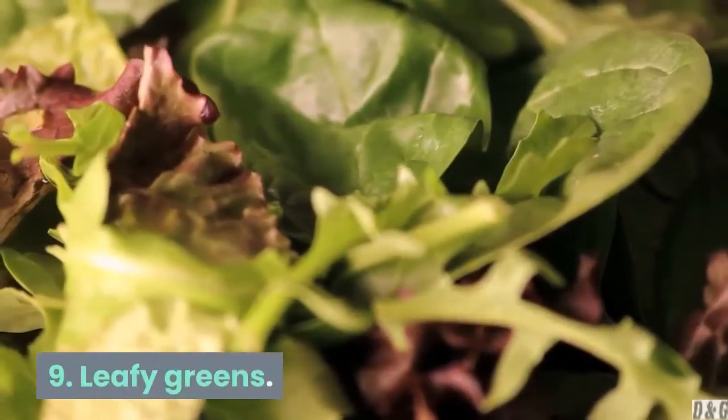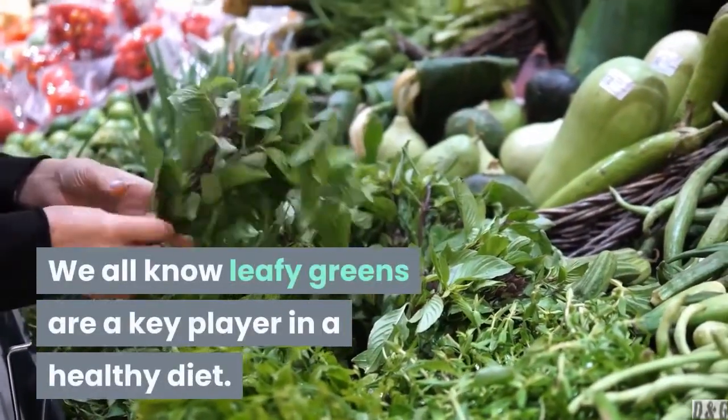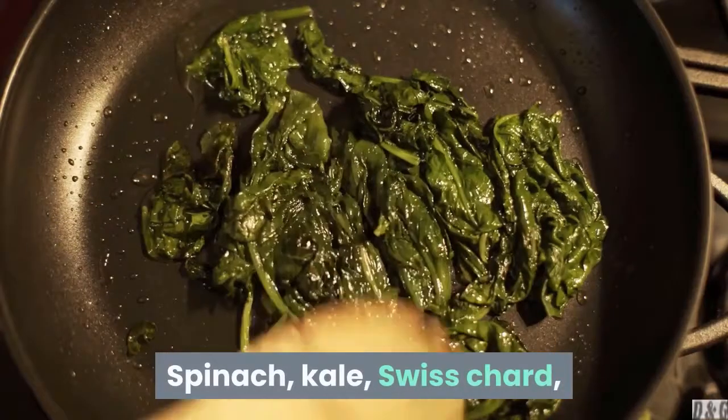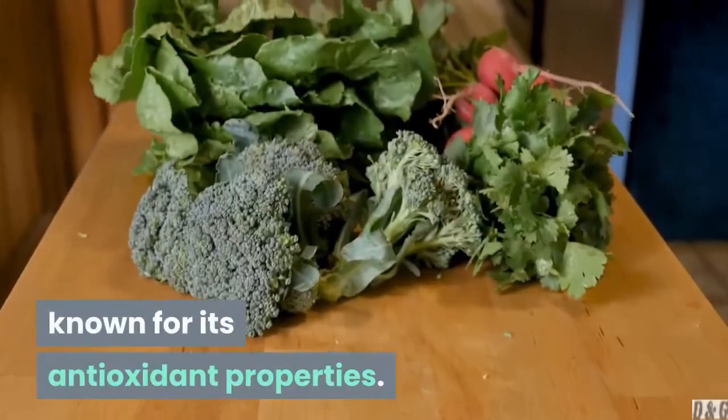9. Leafy greens. We all know leafy greens are a key player in a healthy diet. As it turns out, they may offer aesthetic benefits too. Spinach, kale, Swiss chard, and other salad greens get their color from chlorophyll, known for its antioxidant properties.